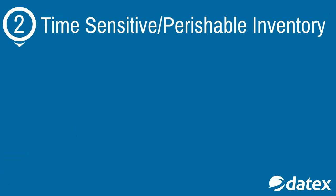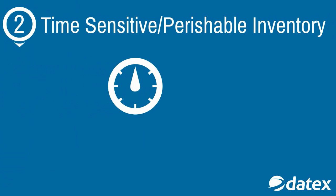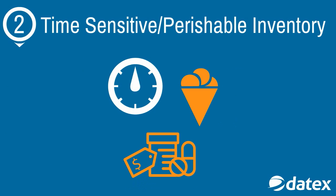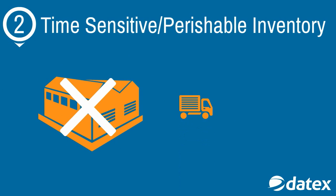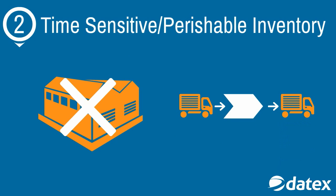Cross-docking is also often used when handling time-sensitive and perishable inventory. Due to the reduced shelf life, inventory needs to reach retailers with a reasonable remaining shelf life. By foregoing storage and utilizing cross-docking, delivery time is reduced, providing the goods with a longer sales window.